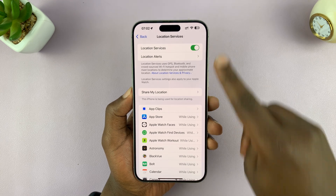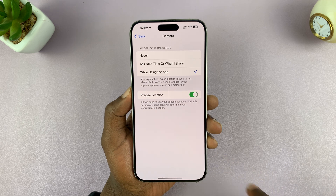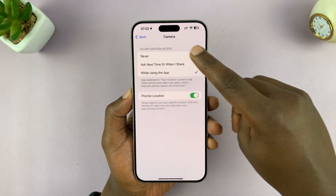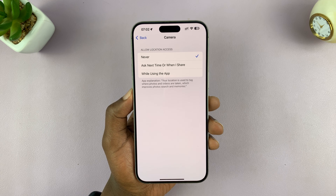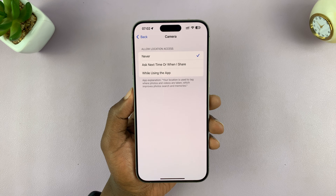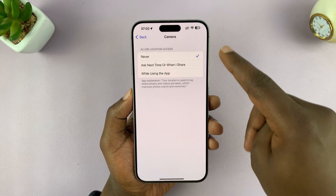With Location Services enabled, scroll down and find Camera. Tap on that, and then you want to select Never. So you're basically denying your camera access to your location information so that it doesn't automatically tag photos with your location information or where that photo was taken.